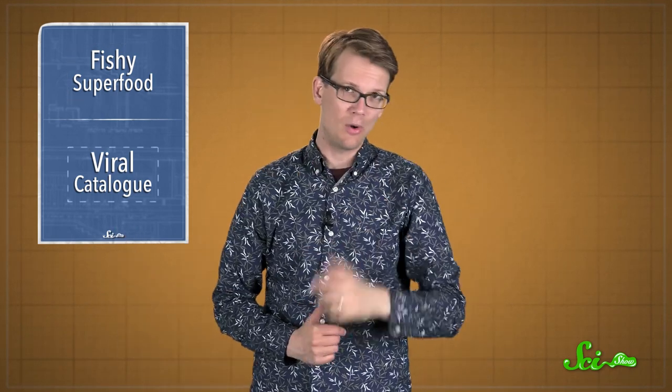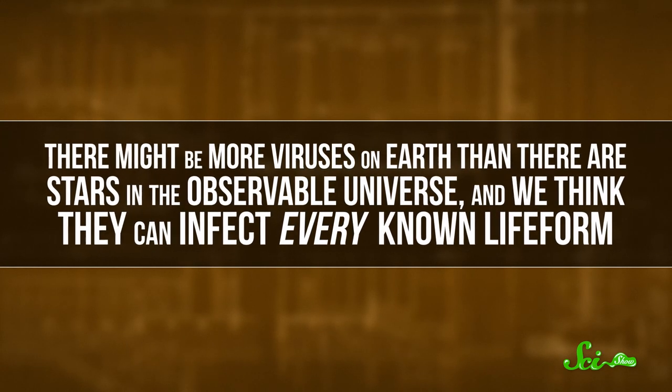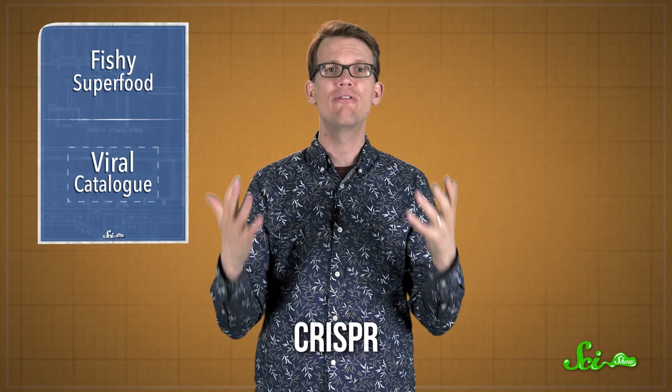But you know what else is in seawater, and soil, and your body? Viruses. There might be more viruses on Earth than there are stars in the observable universe, and we think they can infect every known life form — bacteria, humans — nothing is safe. We know a lot about a few viruses, mostly the ones that infect humans. But now, thanks to some powerful computing and a tool called CRISPR, the global scope of viruses is becoming clearer than ever before.